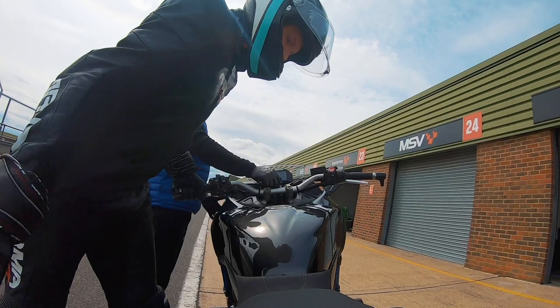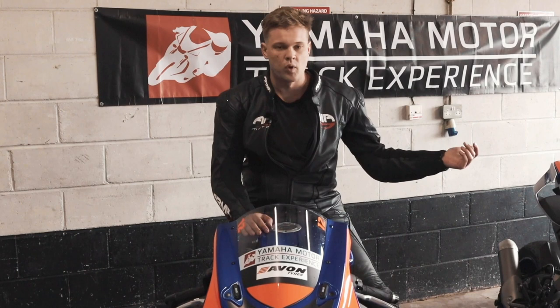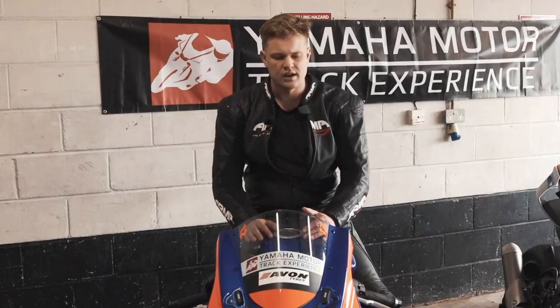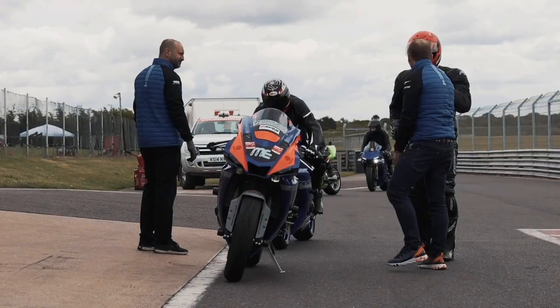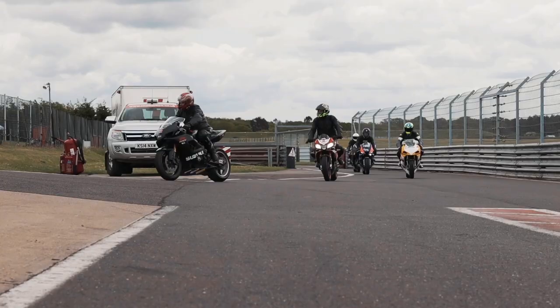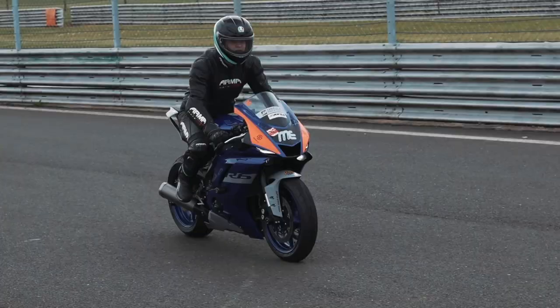Another great thing about this experience is that you get to try out loads of different bikes. Of course, not having been on an R6 before or a Niken before, there's also the R1 and the MT09 SP — and there will shortly be the R7 joining the fleet as well. Where else can you go to a track and try out all of these top-of-the-line machines from Yamaha? The Yamaha Track Experience is where you can really push yourself on these bikes.